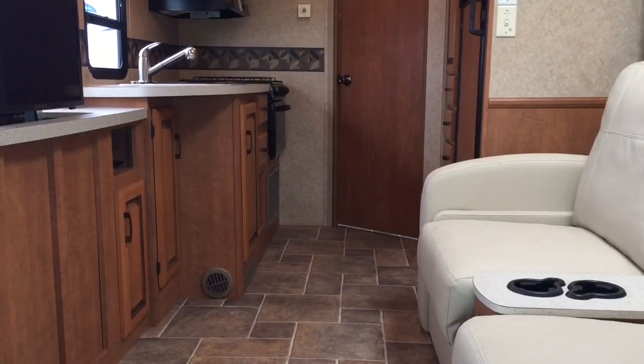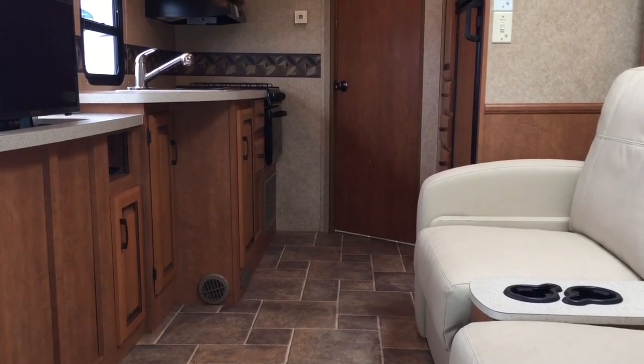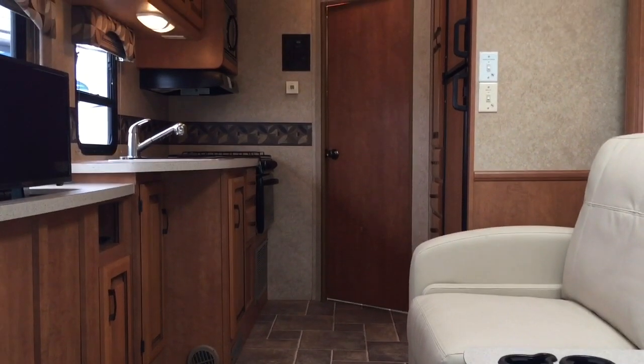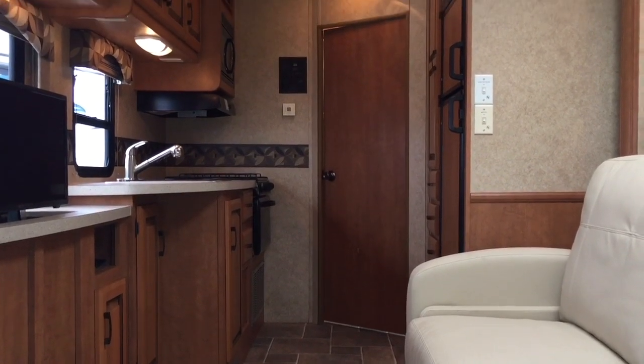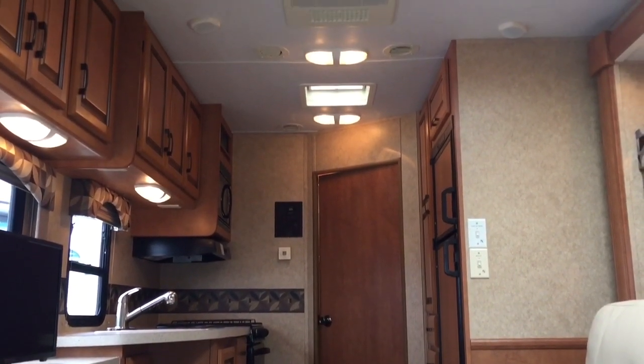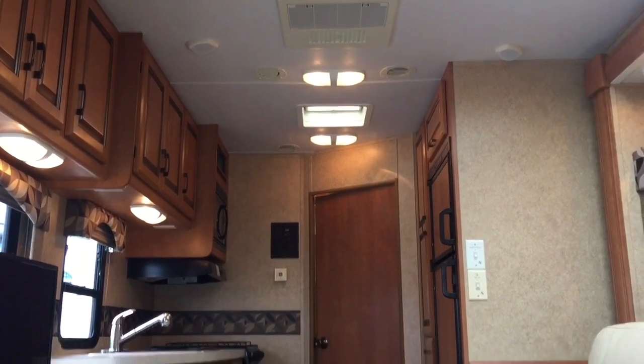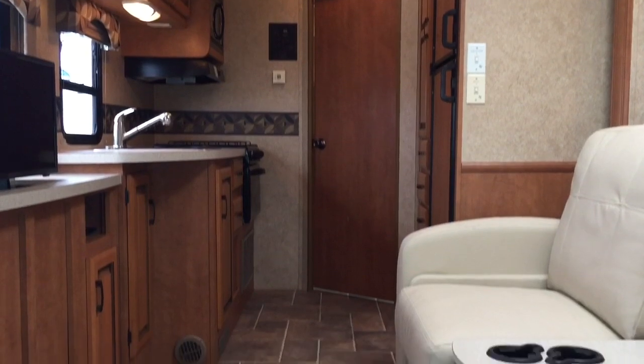Alright folks, it's time for the inside tour of today's video. I'll start up front here, work my way to the back, and then come back towards the front — try to get you a few different angles so you can get a feel of what it's like to be inside of this RV.